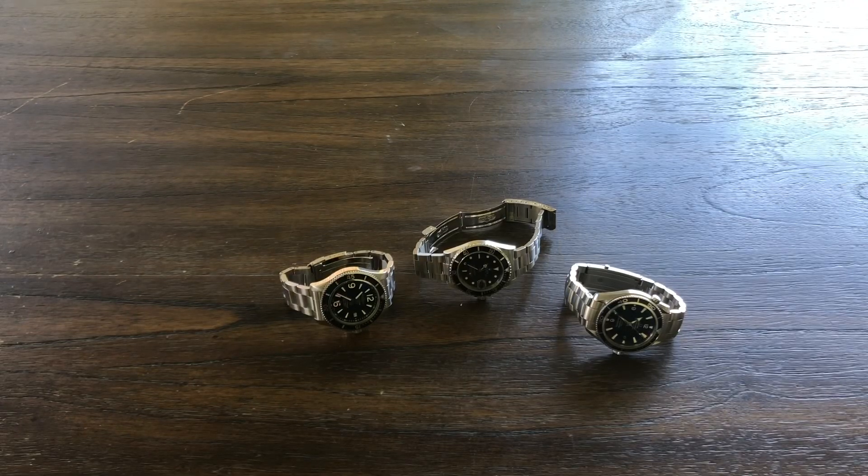Hey guys, welcome back to the channel. So we are outside today — it's a nice summer day, so I want to be outside.